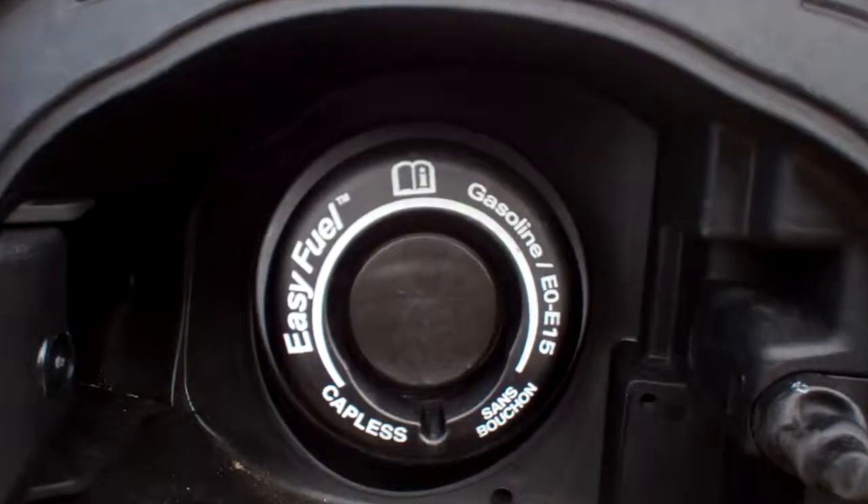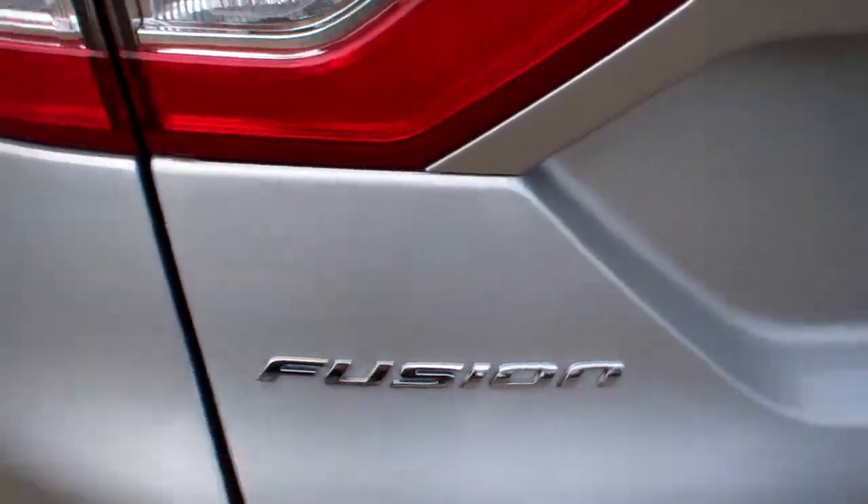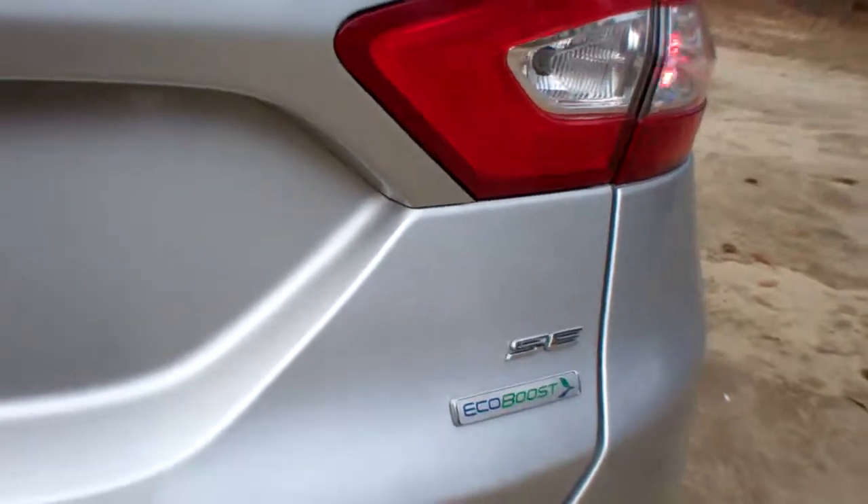It features an easy fuel capless fuel door — very convenient. Again, this is the 2014 Fusion SE EcoBoost, and it's got a backup camera right there.